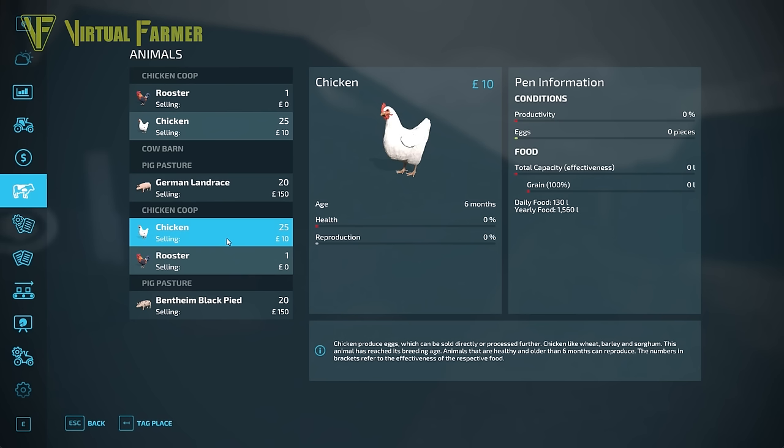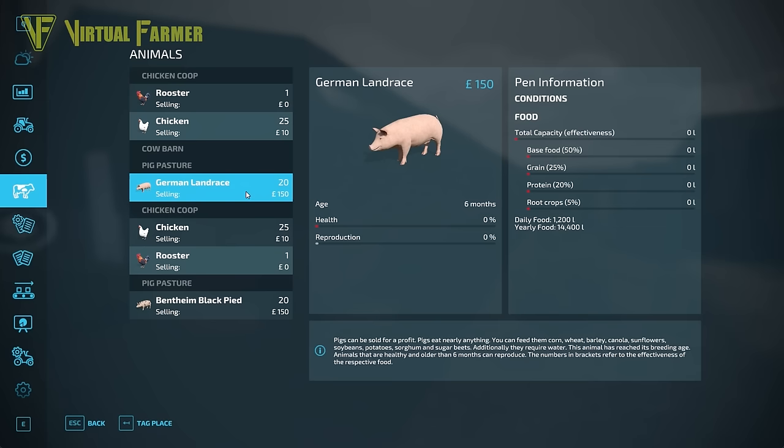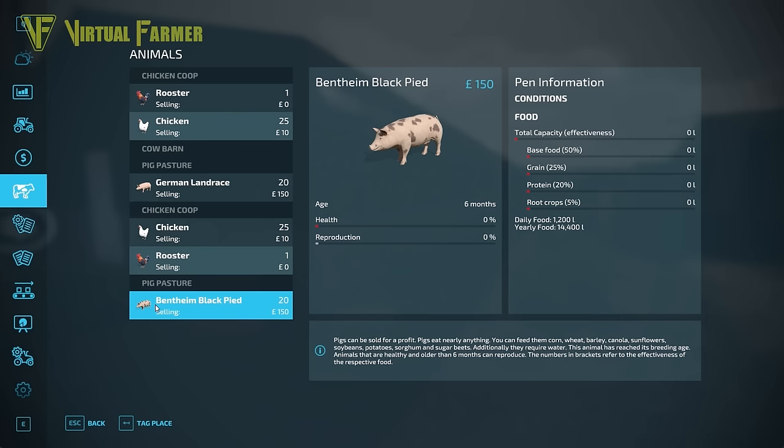We've got 50 chickens that we're looking to breed up to create some eggs and sell off, so we're going to be trying to build up a good stock of chickens. We also have 40 pigs — 20 German Landrace and 20 Beltham Black. Hopefully both of these will breed up over the next couple of years and we'll be able to sell some off.